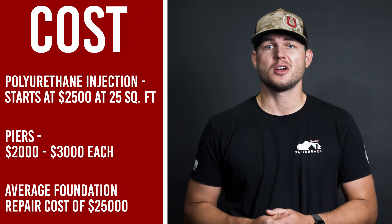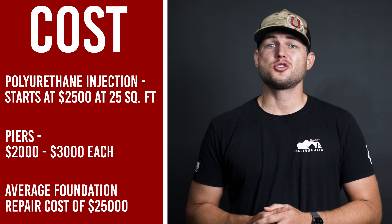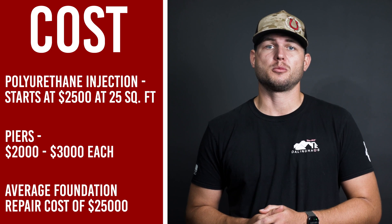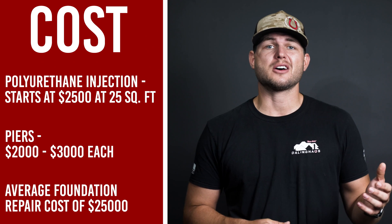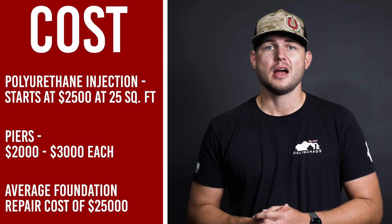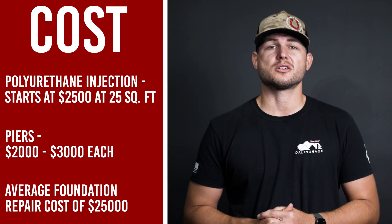There are several solutions to your slope issues: helical piers, push piers, and polyurethane injections — with polyurethane being the cheapest fix, starting at a minimum of $2,500, which gives you about 25 square feet of repairs. If the slope gets too bad, you might have to go with piers to lift your home and recover that settling, and those piers can cost anywhere between $2,000 and $3,000 per pier. Our average cost of foundation repairs has been $24,000 in 2021.